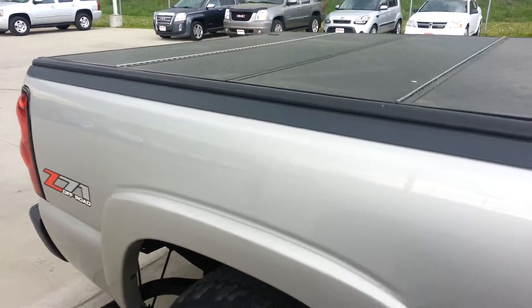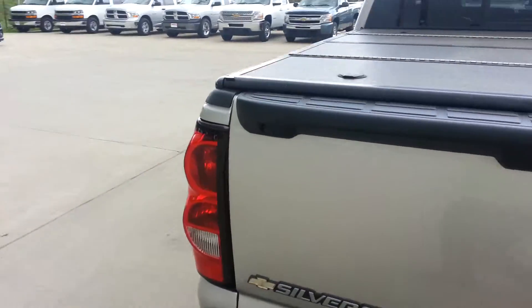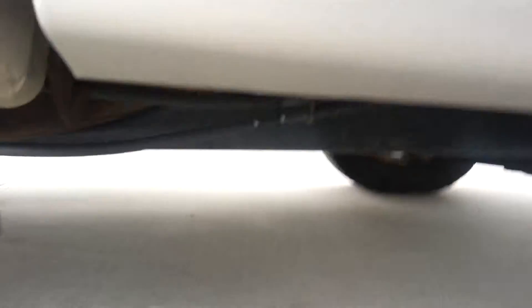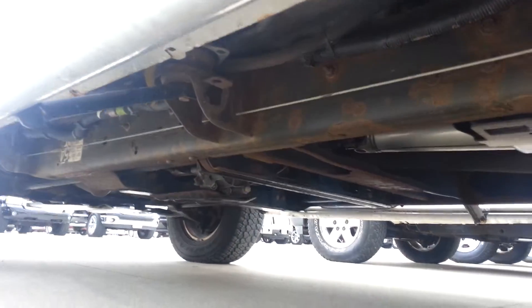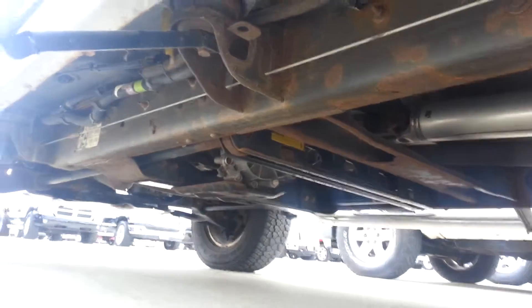The truck is super clean both inside and out. Just wanted to give you a quick video of it and also get up underneath to show you the frame. The frame looks actually really, really good. There is some surface rust on it, which is to be expected here in Ohio, but all in all it looks pretty good.